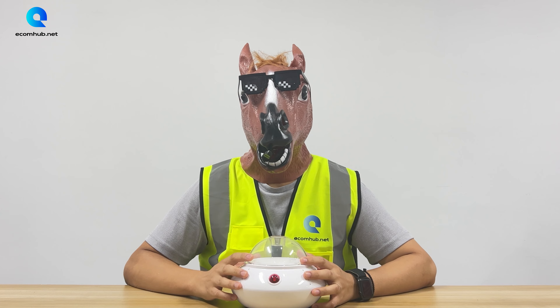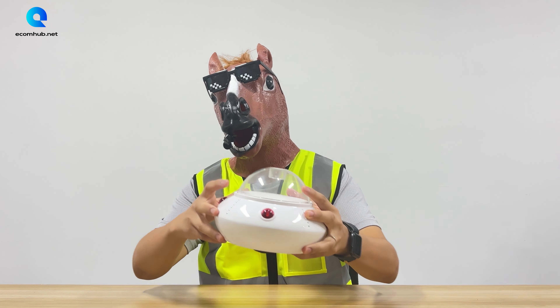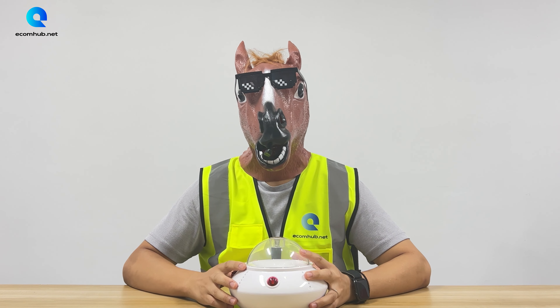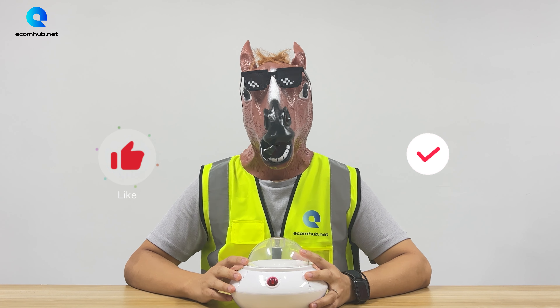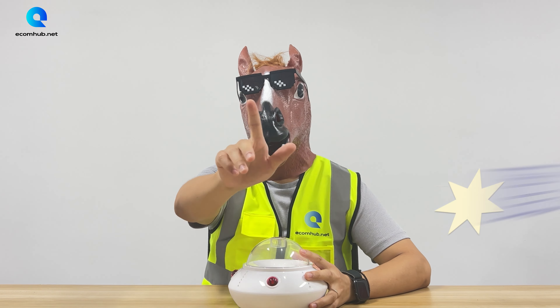Do you want to be the first trader or first person to list these products on your Shopify store? Leave a comment below and we will send a free sample to you. If you like these videos, don't forget to press like and subscribe to our channel. We will keep delivering new and good products. See you next week — à la prochaine!